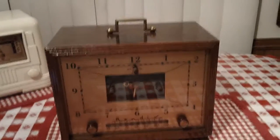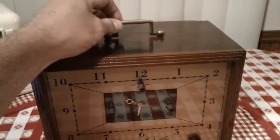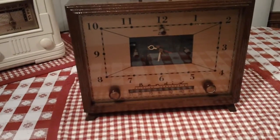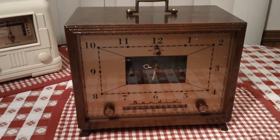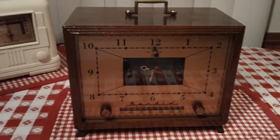Yet another radio that's clearly not a portable — with a handle on it. So I hope you enjoyed it. More radios on the way, and a couple more clocks too, including a Philco clock. Thanks for watching.